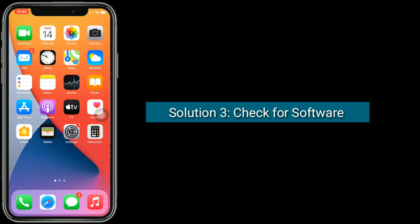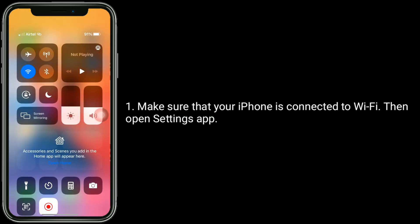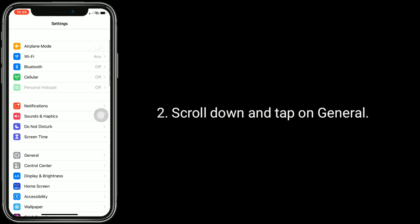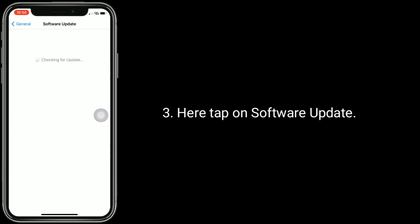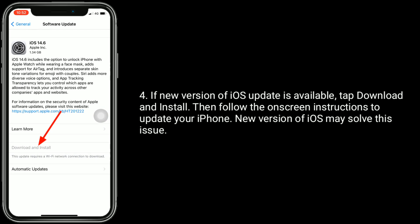Solution 3 is to check for a software update. Make sure that your iPhone is connected to Wi-Fi, then open the Settings app, scroll down and tap on General, and here tap on Software Update. If a new version of iOS is available, tap Download and Install, then follow the on-screen instructions to update your iPhone. A new version of iOS may solve this issue.